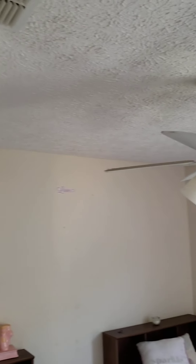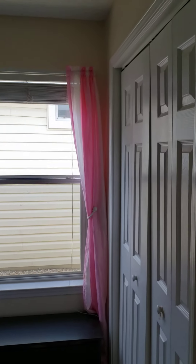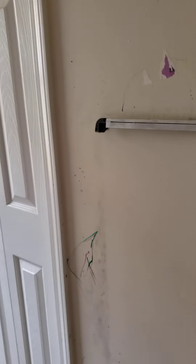Bedroom number one. Kitchen room — looks like they unfortunately went right down the walls.